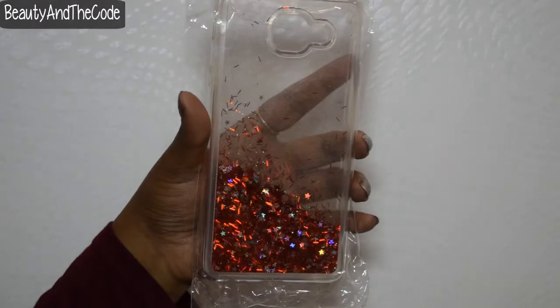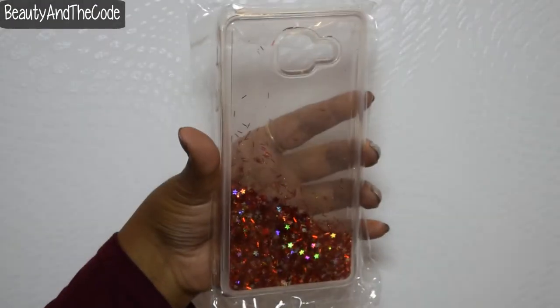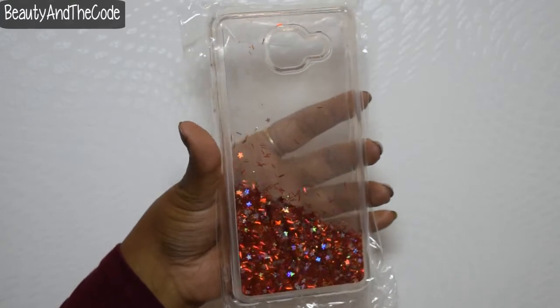I am going to start off with the Alpha Market in Andheri first because I got fewer things from there. The first thing I got is this mobile case — it has chunky glitter pieces in it and is red colored. I got one more case which has pink glitter in it, and that's the one I currently have on my phone. The glitter just moves around and it looks so pretty and gorgeous. I got these for 100 rupees each.